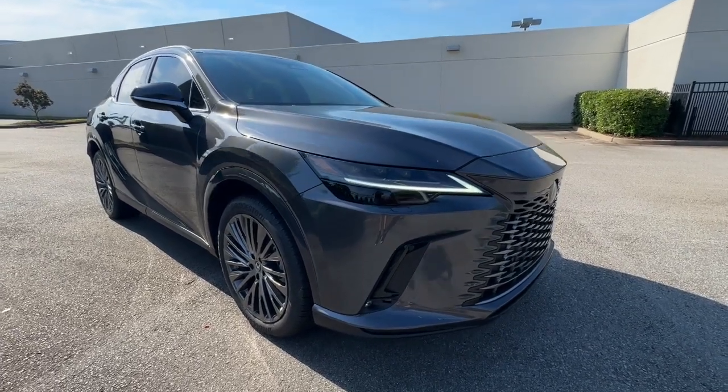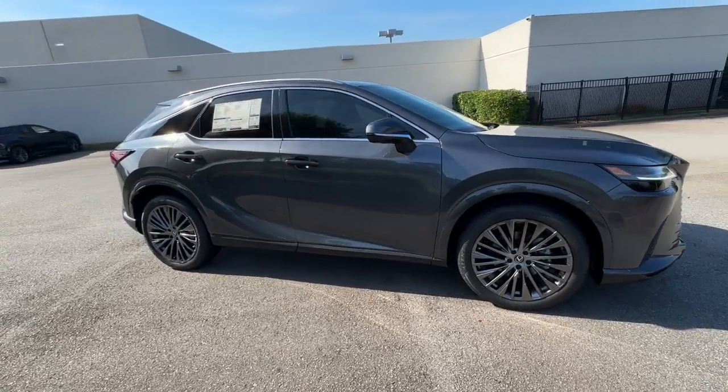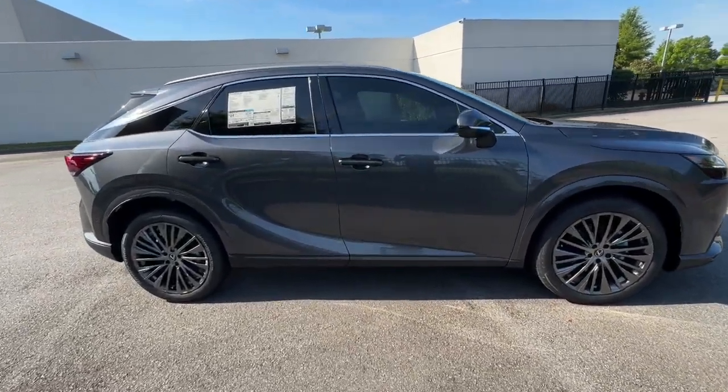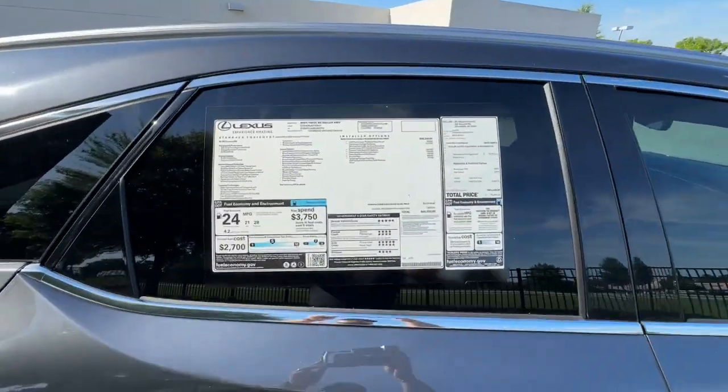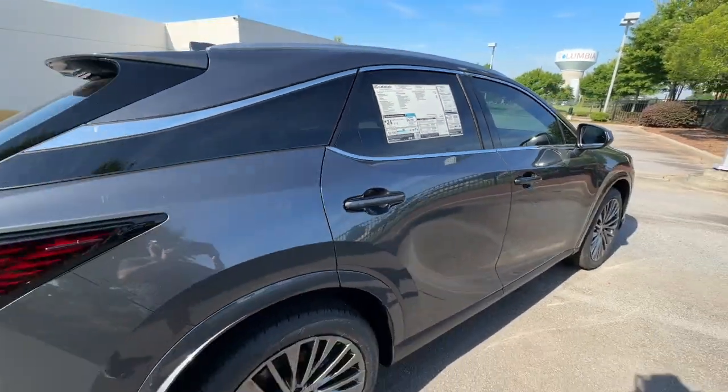Here is a wonderful 2024 Lexus RX. Be a style leader in this captivating RX. Behind its bold looks lies a premium interior loaded with a suite of advanced safety and infotainment tech to help you make the most of each journey.